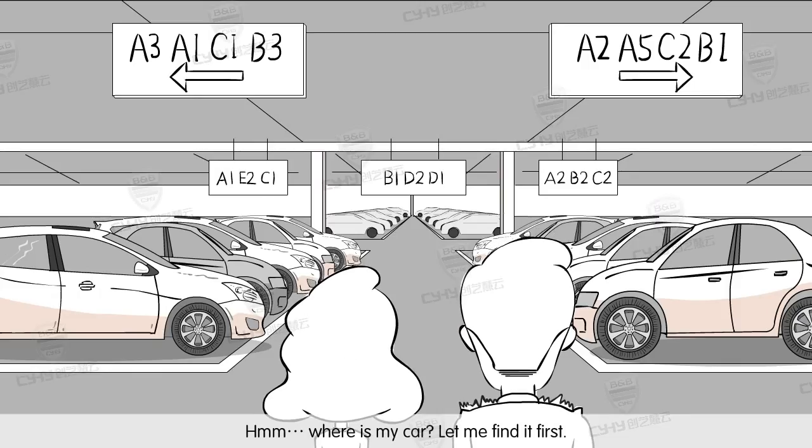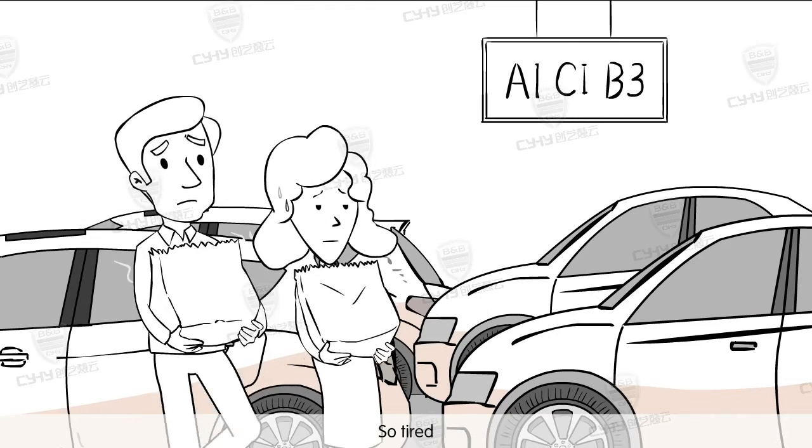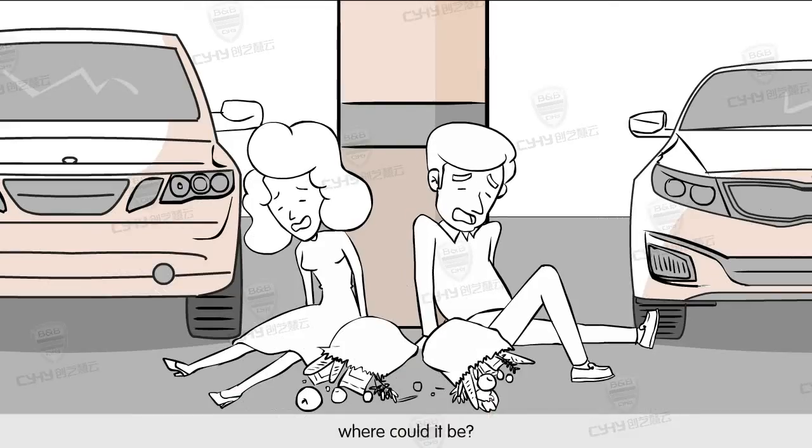Hmm, where's my car? Let me find it first. It's this way. So tired. Where could it be?